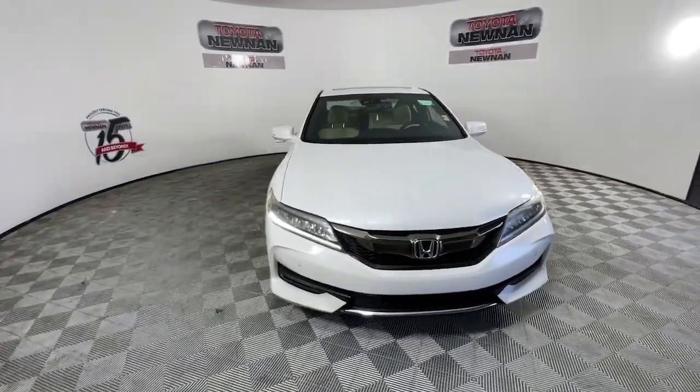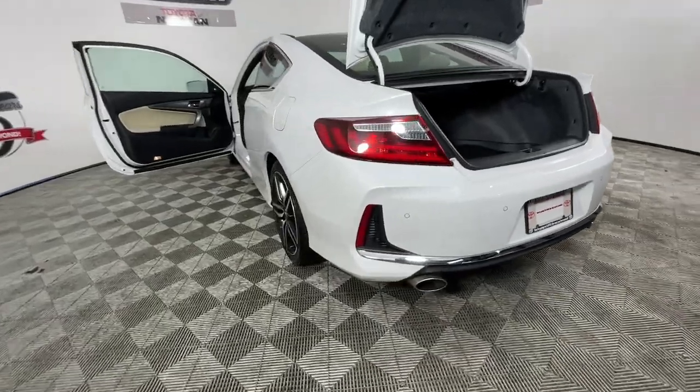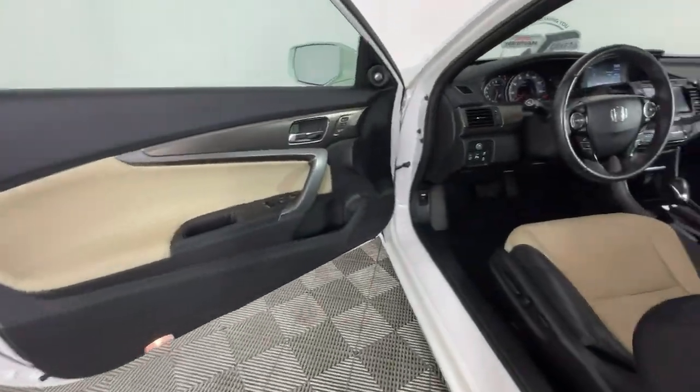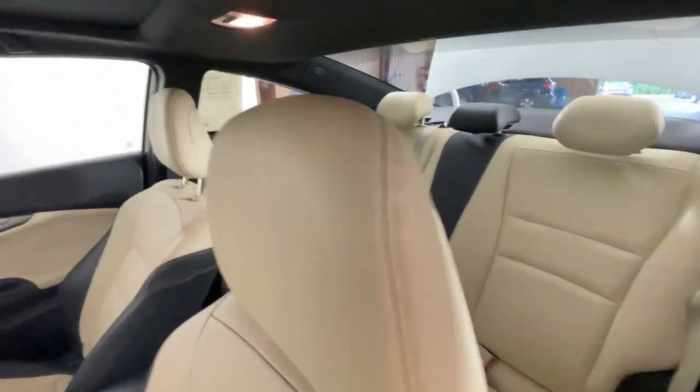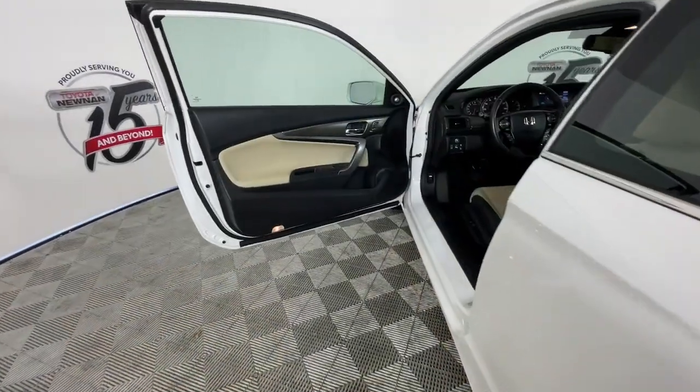These are just some of the great options this vehicle comes with: Apple CarPlay and/or Android Auto, Navigation System, Keyless Entry, Sun/Moonroof, Heated Driver Seat, Heated Mirrors, Satellite Radio, Backup Camera, and Lane Keeping Assist.